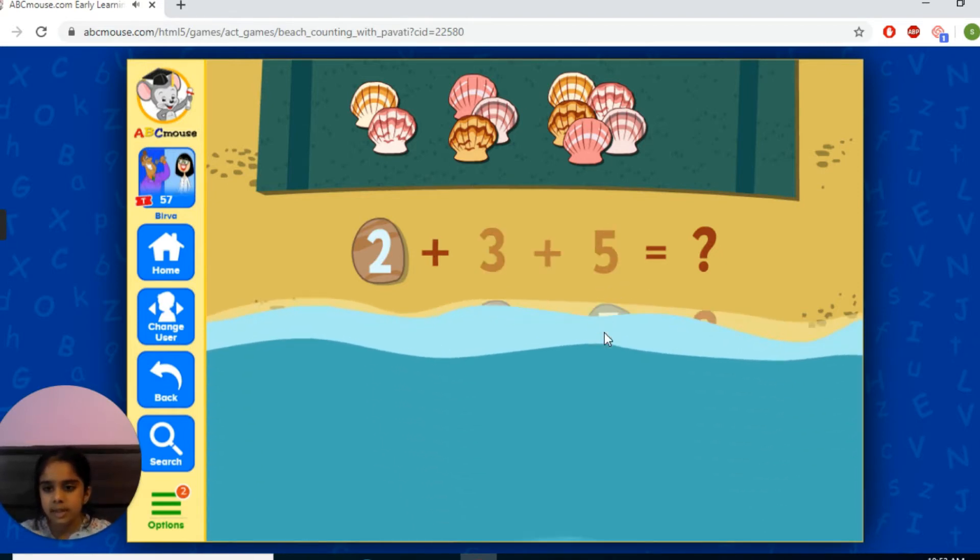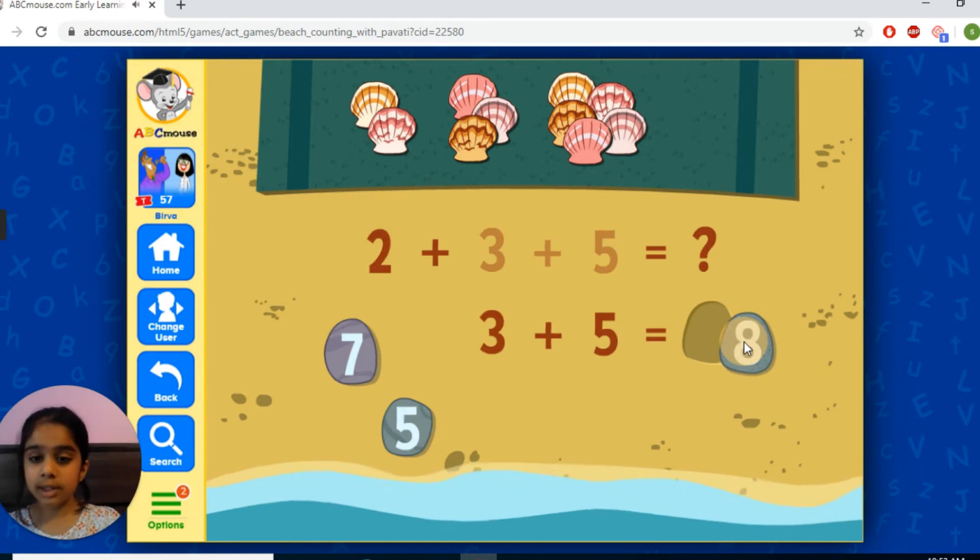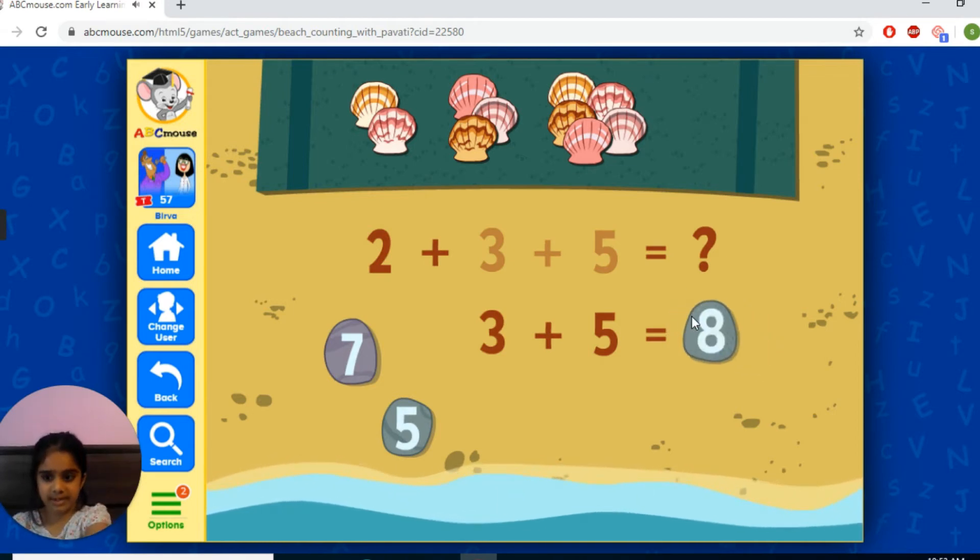So I'm going to pick two again. Six, seven, eight — three plus five equals eight. Also, two plus three plus five equals will be a quiz now.